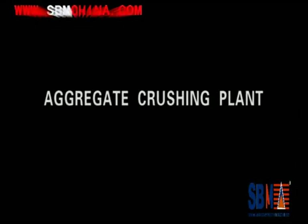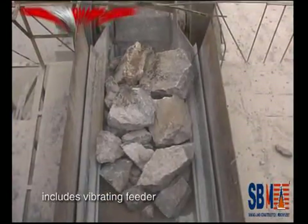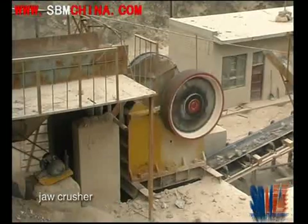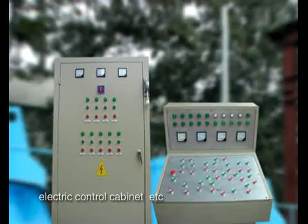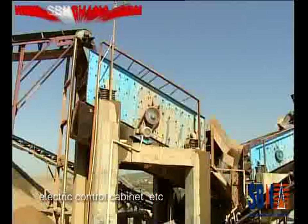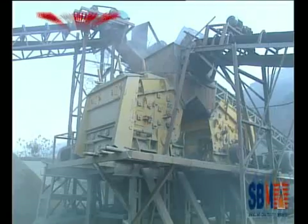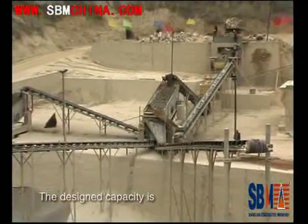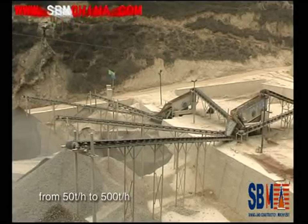Aggregate Crushing Plant includes vibrating feeder, jaw crusher, impact crusher, vibrating screen, belt conveyor, and centrally electric control cabinet, etc. The design capacity is from 50 tons per hour to 500 tons per hour.